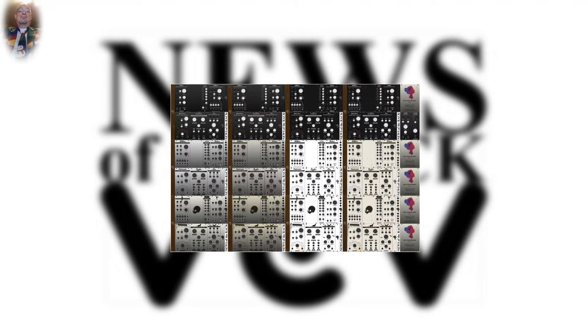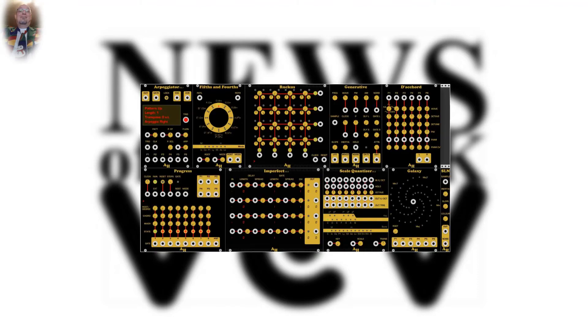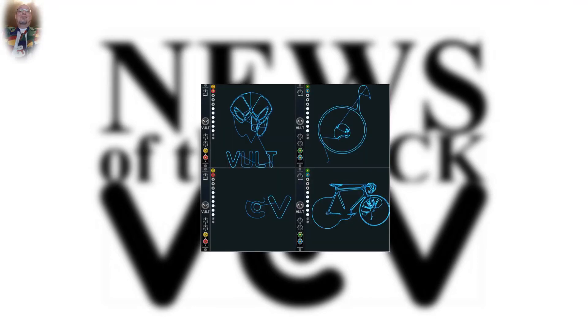Now to the developer news. Lindenberg Research has released a final version 0.6.4 of its modules. For most modules there are now 12 different skins available. Amalgamated Harmonics has reworked its modules and is now at version 0.6.3.1.